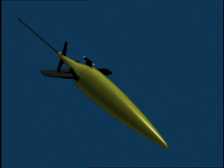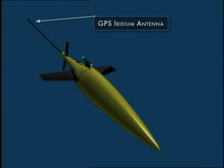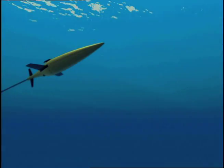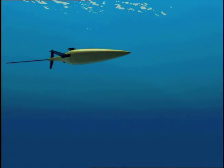The submarine-like vehicle uses GPS to navigate and a satellite phone to call home to transmit data and receive instructions. When under the ice, the glider navigates using specialized beacons.